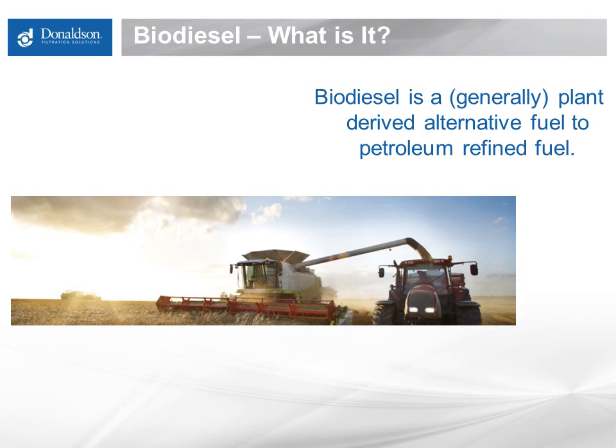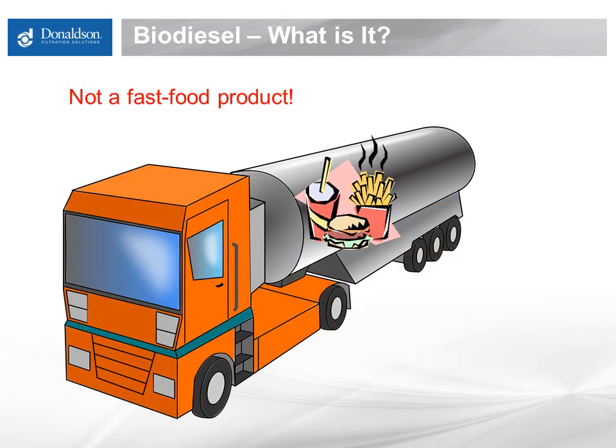Biodiesel is a generally plant-derived alternative fuel to petroleum refined fuel. In the United States it's most commonly made from soybean oil. In Canada and Europe it's made from canola oil, also known as rapeseed oil. It can also be made of animal fat or tallow as well as other plant sources. However, contrary to urban legend, biodiesel is not unprocessed fry grease. While you may hear stories about people manufacturing their own diesel from these types of sources, this is not a standard manufacturing process of biodiesel base stock. You may find these products in the feedstock of your biodiesel, but not in the base stock.